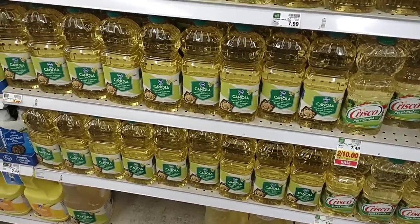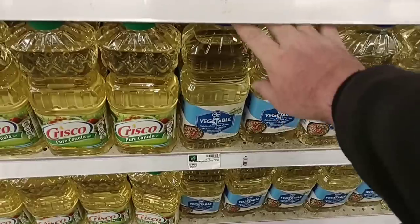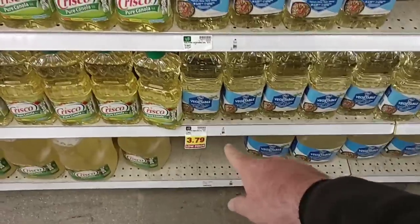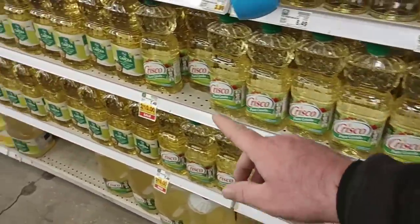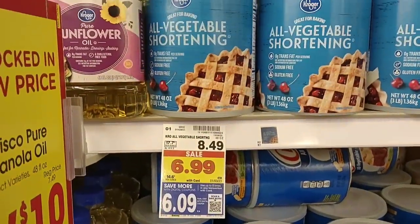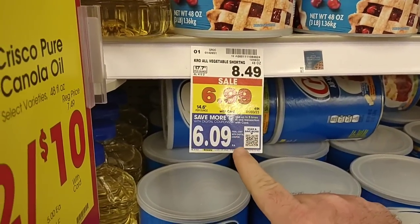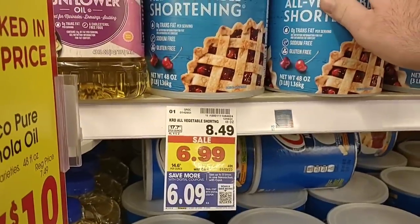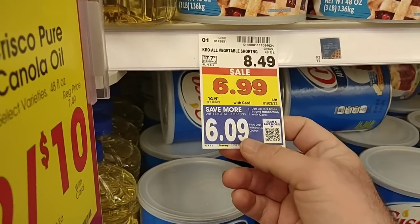They're fully loaded on cooking oil. The Kroger brand canola is still $3.99, and the vegetable oil was $3.79 — it says 'low price' on it, so that may be going up soon. They do have the Crisco canola and vegetable oil two for $5. If you're not brand particular, they do have the all-vegetable shortening of the Kroger brand on a digital coupon this week for $6.09 — you can use it up to five times. This is the 48 ounces, regular price now $8.49. This was like $4.99 last year — $8.49 now, crazy. Digital coupon this week for $6.09.